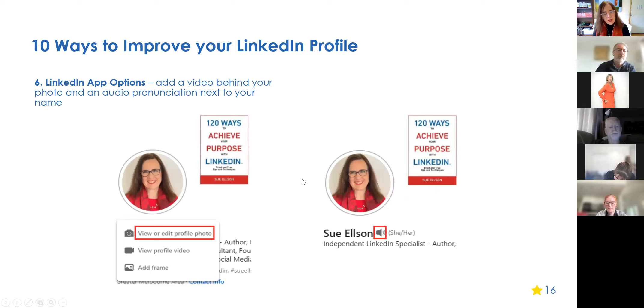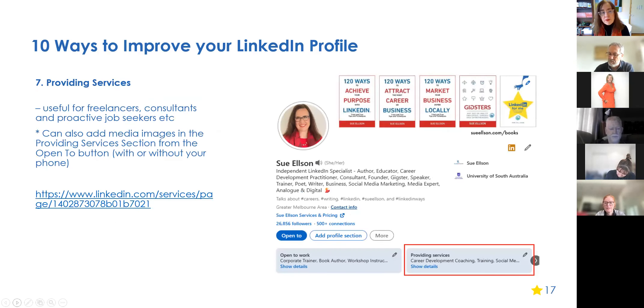On your mobile phone, open the LinkedIn app and click on your profile photo. Behind that picture, you can add or change your profile photo — but you can also add a video to introduce yourself to the world, and this is only available via the phone app. You can also add an audio pronunciation of your name. Most people seem to mispronounce my name — so recording it lets people hear my voice. You have 10 seconds for the audio introduction, which is also great for assistive technology users.